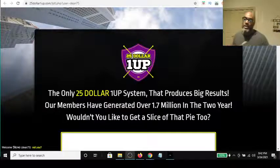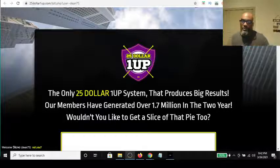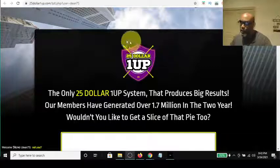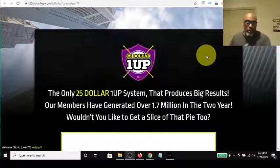Hey guys, Steve here. Today I want to get on and do a general overview of the $25 One Up and how I made this marketing system to help boost your sales and your promoting of this particular platform. But first of all, let's talk about what the $25 One Up platform is. For those of you who've been around in the internet marketing, online marketing, affiliate marketing space, I'm sure you've seen this logo and I'm sure you've heard about $25 One Up. Well, it's been relaunched this year and it has some great things coming out with it.